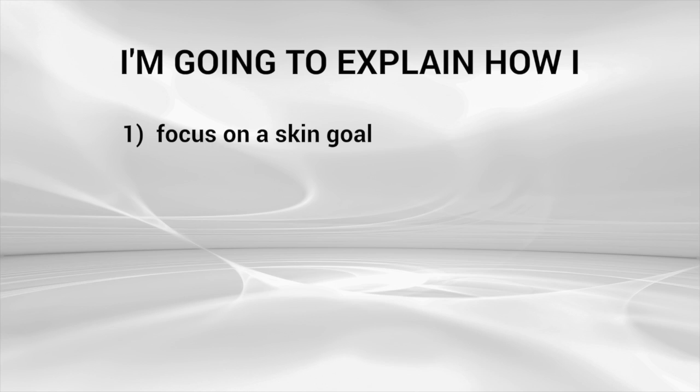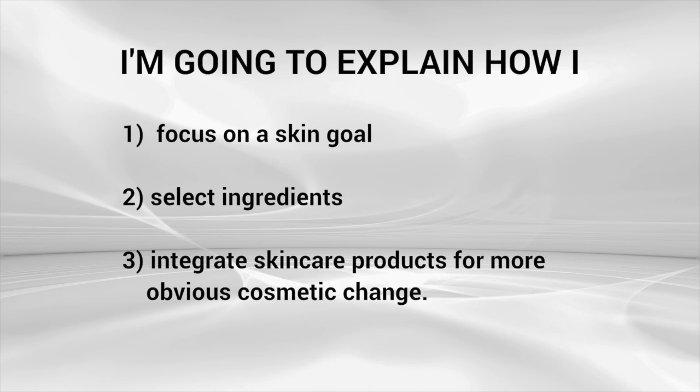I'm also going to explain, number two, how I select ingredients to incorporate into the boiling water, and some of those things piggyback with one another, penetrating even deeper than they would otherwise. And number three, we are going to integrate skincare products for more obvious, quick yet dramatic change. Because frankly, we want to see a difference and we don't want to have to pay several thousand dollars to have somebody laser our face. We want to support our skin to heal itself.